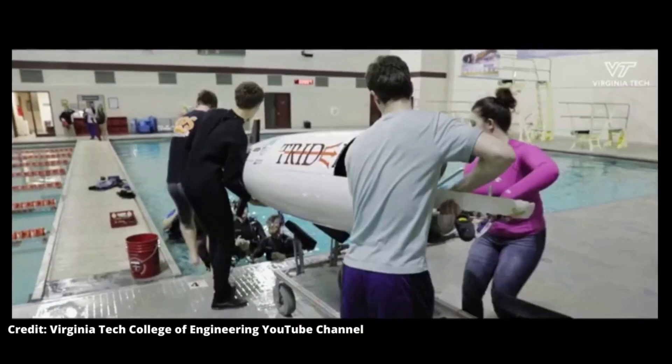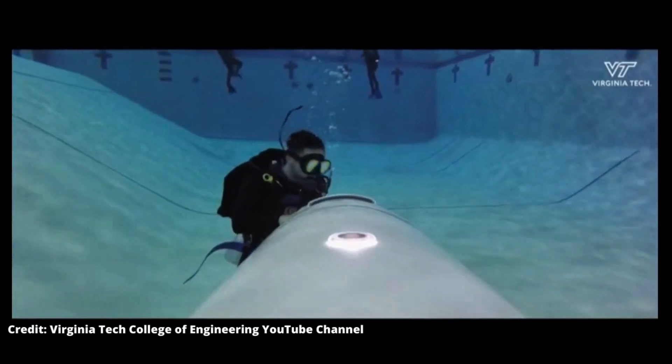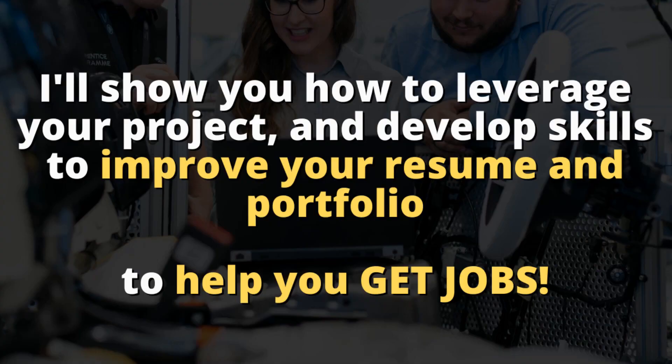What's going on guys, in this video I will share with you how you can run your own personal project as an engineering student and how you can leverage the experience and knowledge that you gain through this process in order to improve your portfolio, improve your resume, and increase your chances of getting jobs in the future.